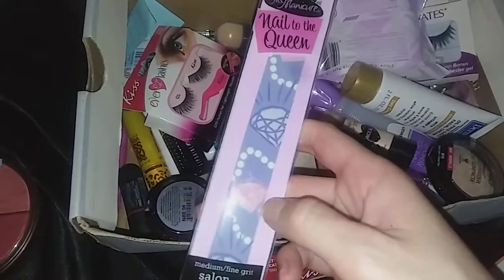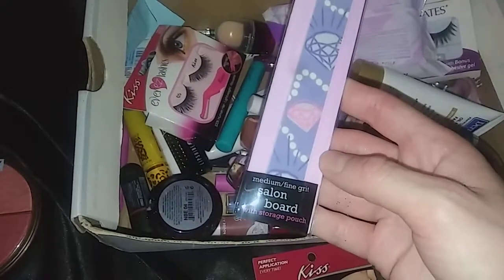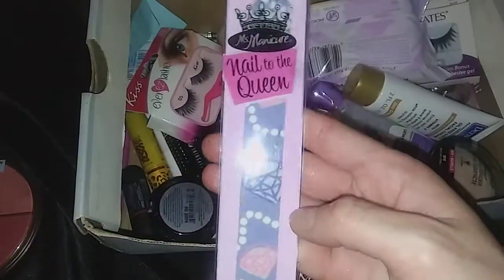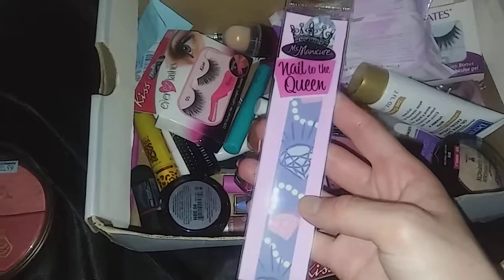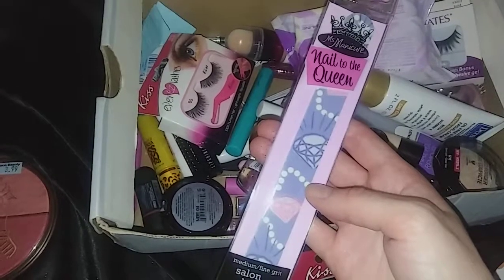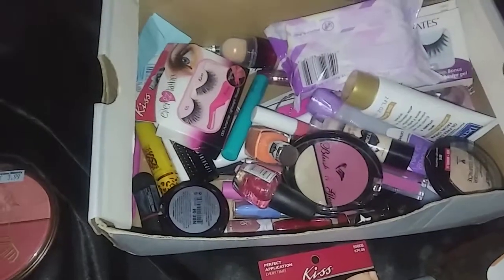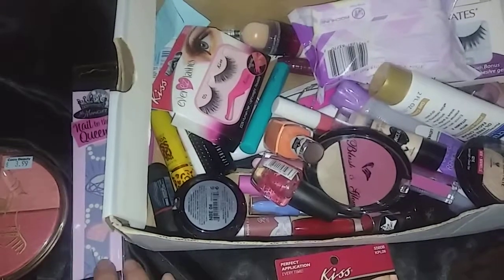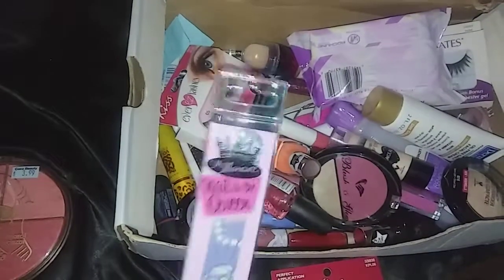I picked this up and still haven't used it, but I think it's so cute — it's the Nails to the Queen Miss Manicure medium fine grit salon board. I picked it up for 99 cents at the grocery store but just haven't used it. I'll keep it around in case I ever have a hangnail, but honestly it's been a while. It's so cute though — I might try to return it even though it was only 99 cents.